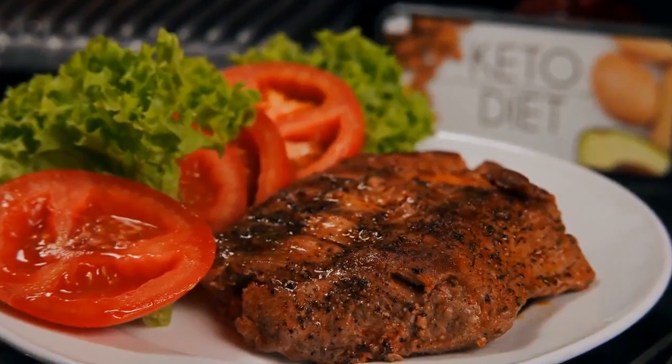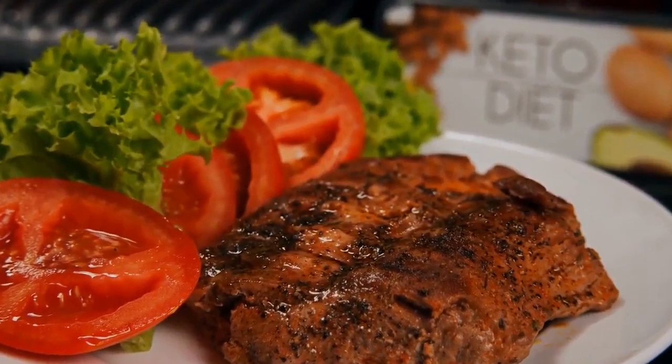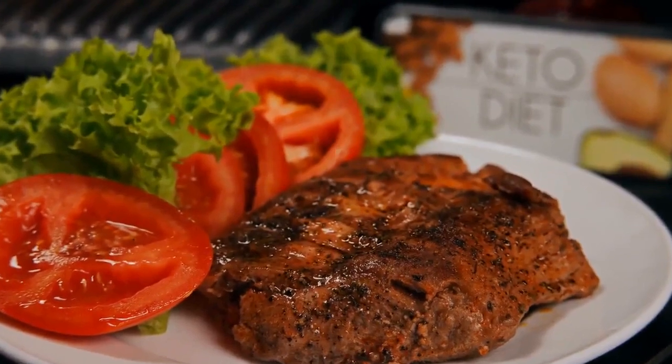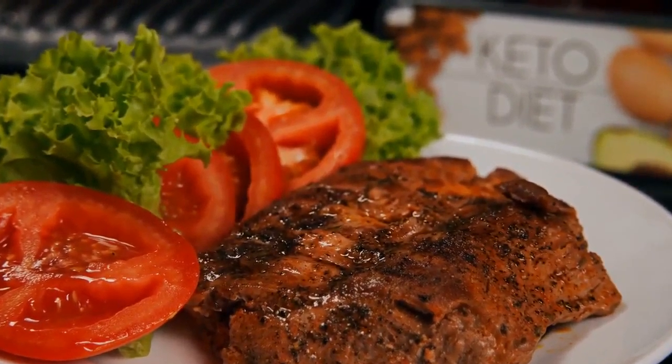You've probably heard the buzz about the keto diet, but what's it all about? Is it just another diet fad, or could it truly be a game changer on your path to a healthier you? Stick around as we break down the ins and outs of the ketogenic diet and how it might just be the key to unlocking your health goals.